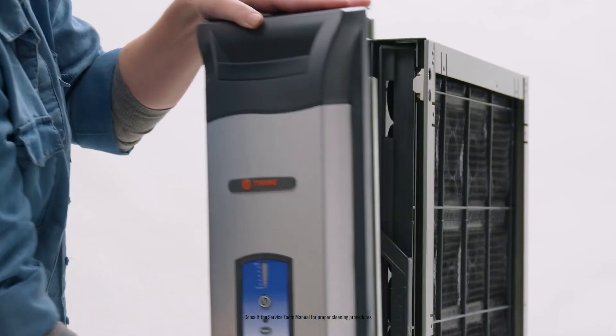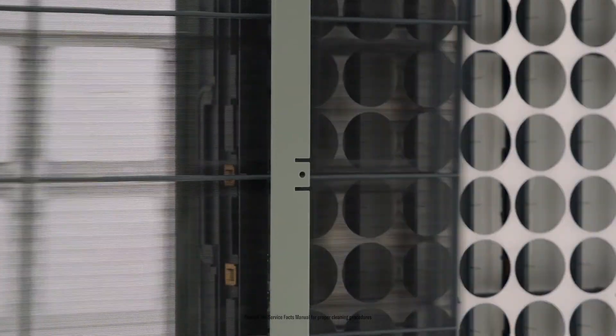Finally, with CleanFX, you'll never replace another filter. Just remove and vacuum every few months. Easy.